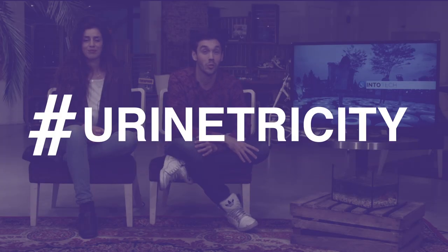A prototype toilet on which you can generate power with your pee has been launched at UWE University in Bristol. With us we've got PhD student Pavlina, a researcher in this field. Welcome Pavlina — please explain this miracle to us.